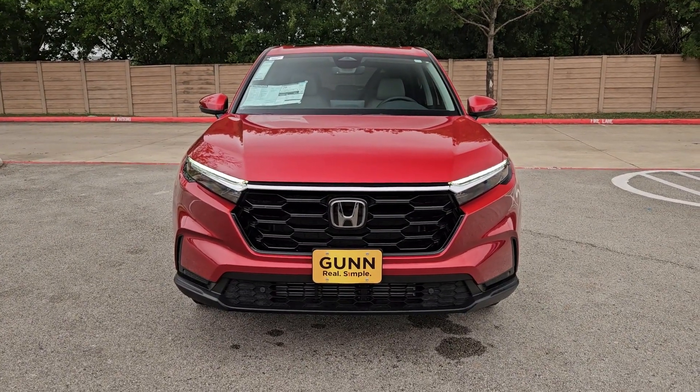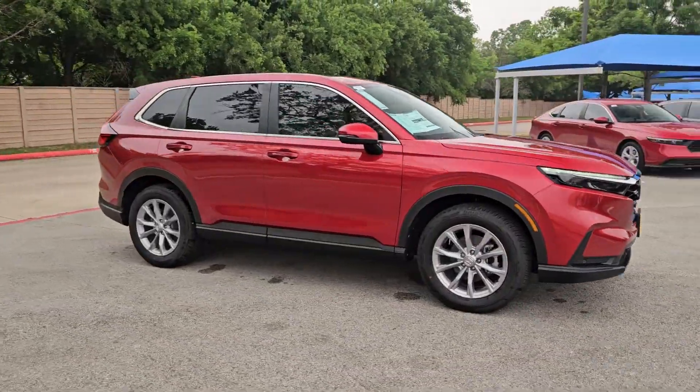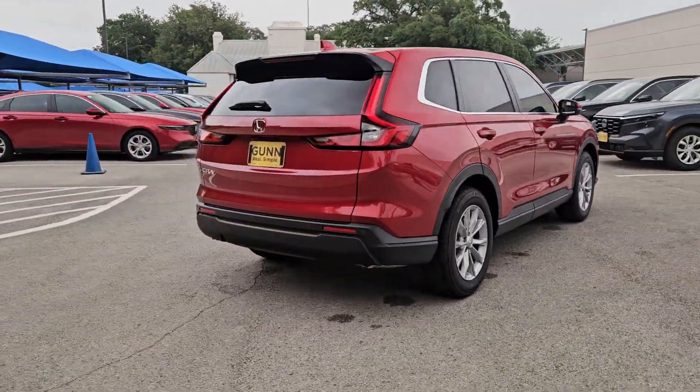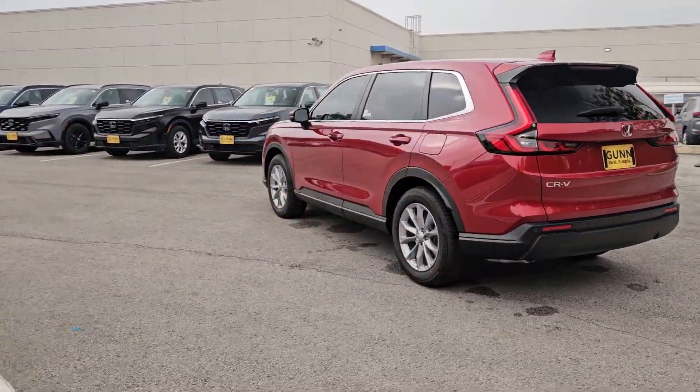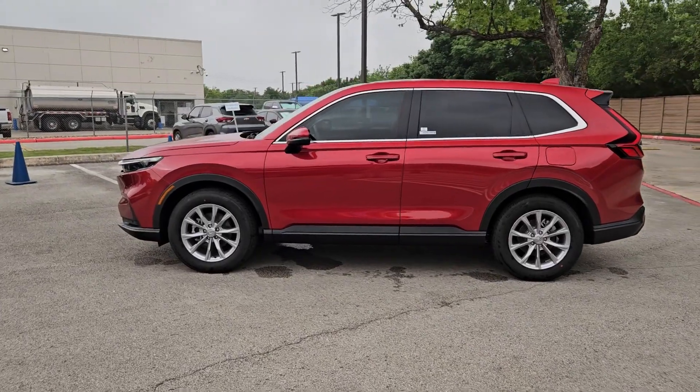Picture yourself in the 2024 Honda CR-V. You'll love the high-end feel and powerful performance of this sleek CR-V. This small SUV also comes fully loaded with advanced safety and infotainment technology, clever creature comforts, and a can-do attitude.